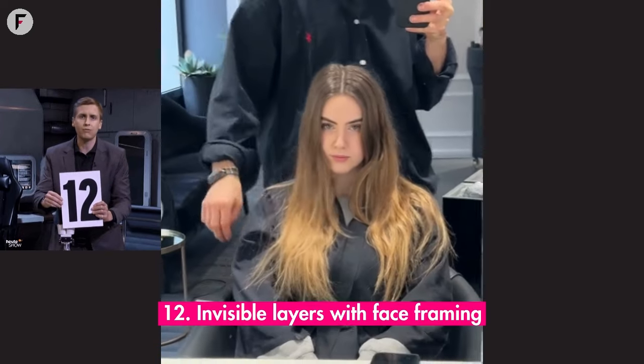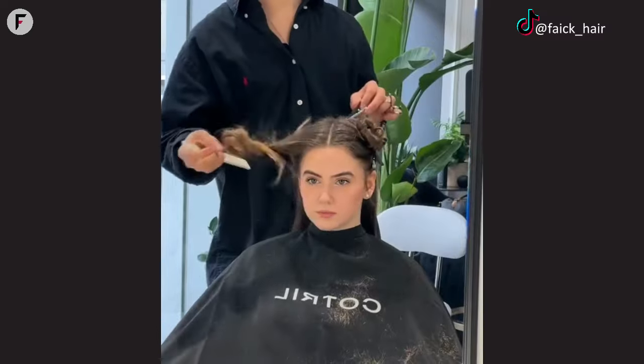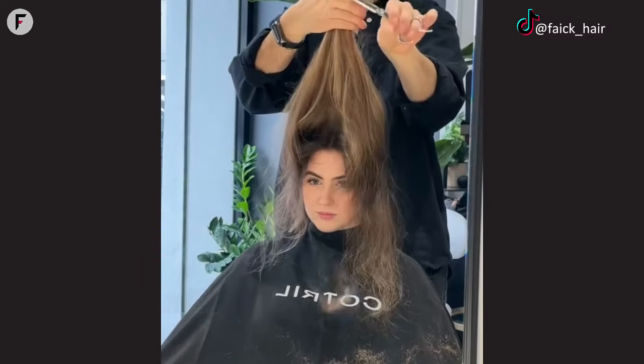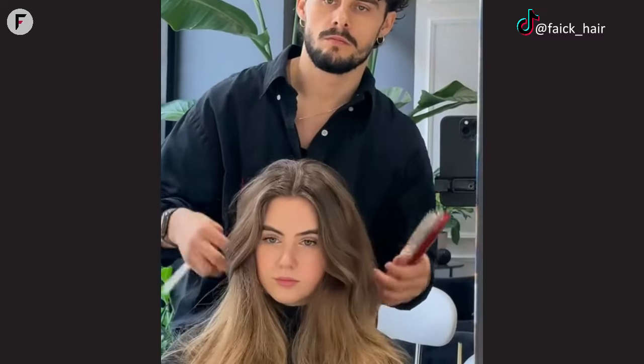12. Invisible layers with face framing. Invisible layers with face framing — it's like the secret sauce of haircuts for round faces. It's there, doing its magic, but it's subtle. It's the "I don't know why it looks good, but it just does" kind of style.